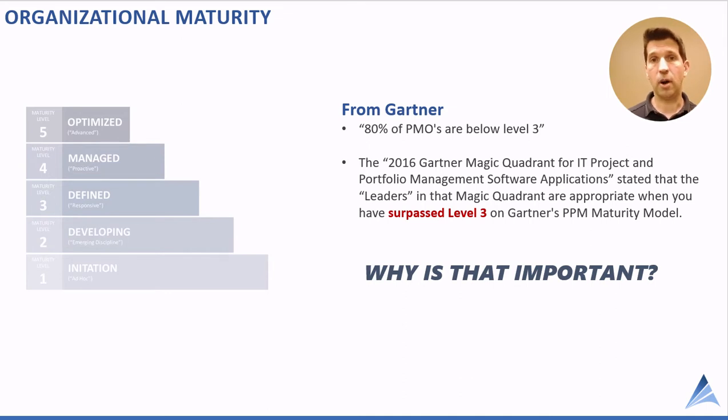It's not just Gartner — others have done studies on this as well. The next quote is powerful: Gartner's 2016 Magic Quadrant stated that the vendors in that Magic Quadrant are most appropriate for organizations that have surpassed level 3 maturity.